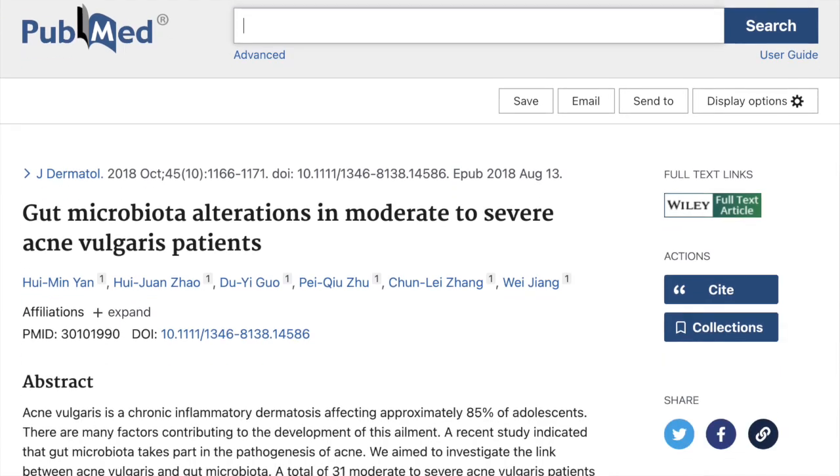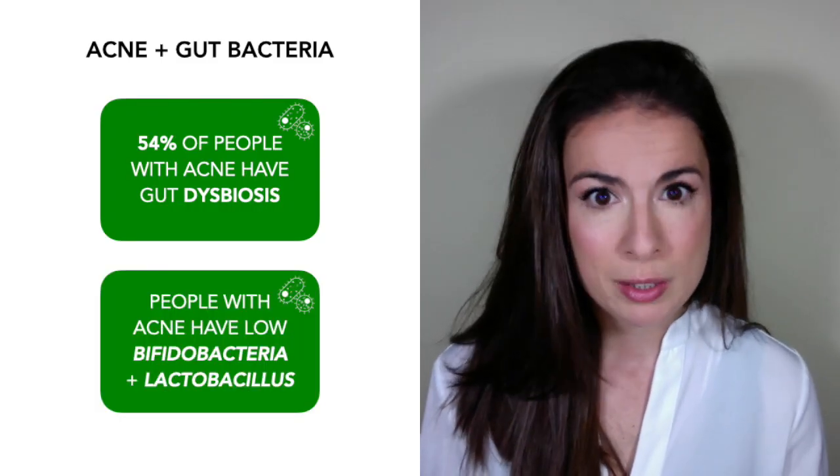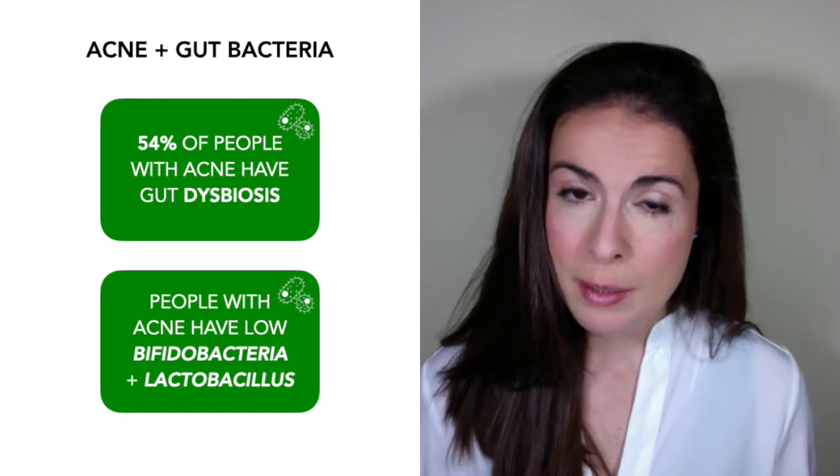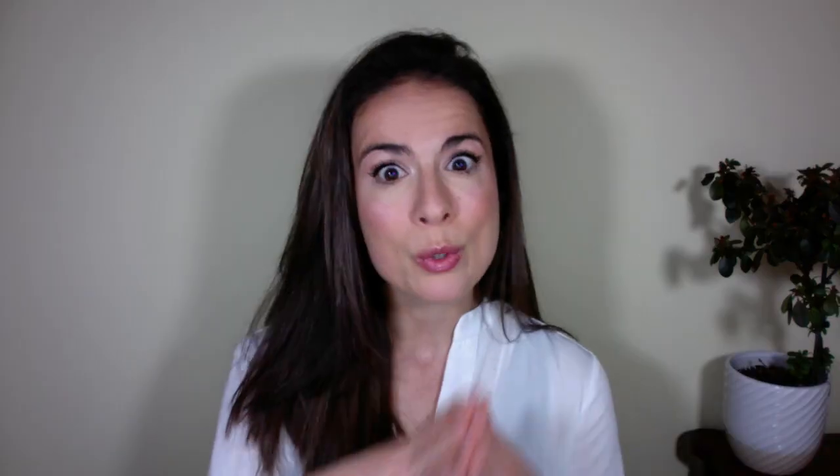Gut dysbiosis is just a fancy term meaning out-of-balance gut bugs. More specifically, research shows that people with acne are lacking in bifidobacteria and lactobacillus, which are some of the key friendly bacteria found in the gut. Another study looking at 13,000 adolescents showed that those with acne are also more likely to have things like constipation and bloating — but sometimes it doesn't show up as gut symptoms and all you know is that you have really stubborn acne.